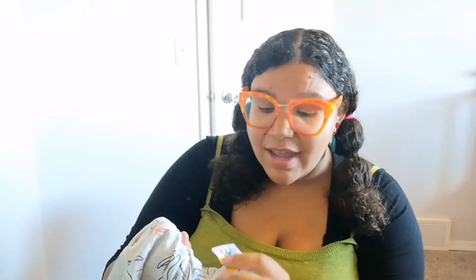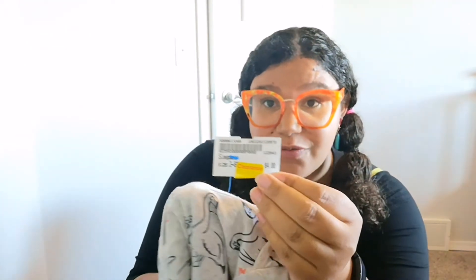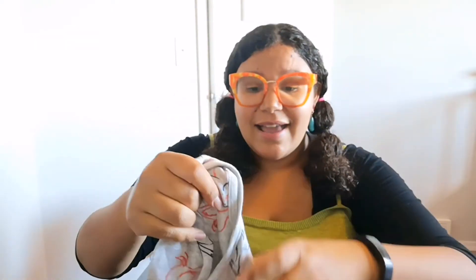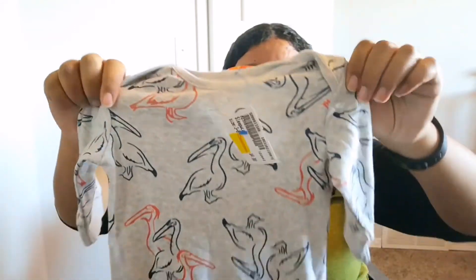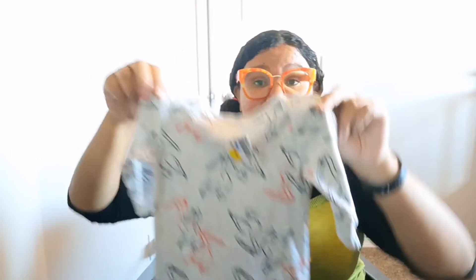This is an item I got on clearance — all the clearance items were 50% off. It's from Old Navy. It was four dollars initially but with 50% off I paid two dollars for it, and it has pelicans on it. It's a onesie without feeties.